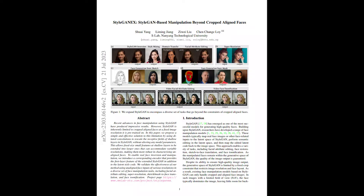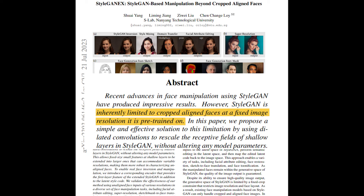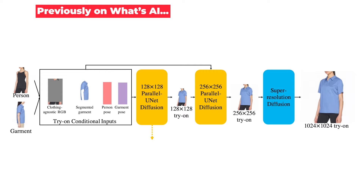The problem with StyleGAN is that it is limited to cropped and aligned faces at a fixed image resolution from the data it was trained on, meaning that for images of the real world, you need other approaches to find a face, crop it out, and reorient it, and it also must have the same image resolution. This is a big problem since you usually want to have high-quality images, but training with them would be incredibly long.